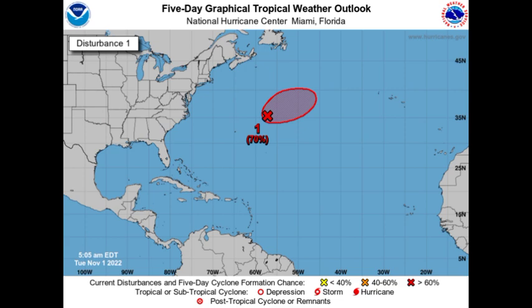If it acquires subtropical storm status, it will receive the name Martin, which is the next name to be used for this hurricane season. It currently has a high 70% chance to do so. This was actually issued as a special outlook, so let's see if through today it will get itself together and be classified as a subtropical cyclone. It is currently not a threat to land.